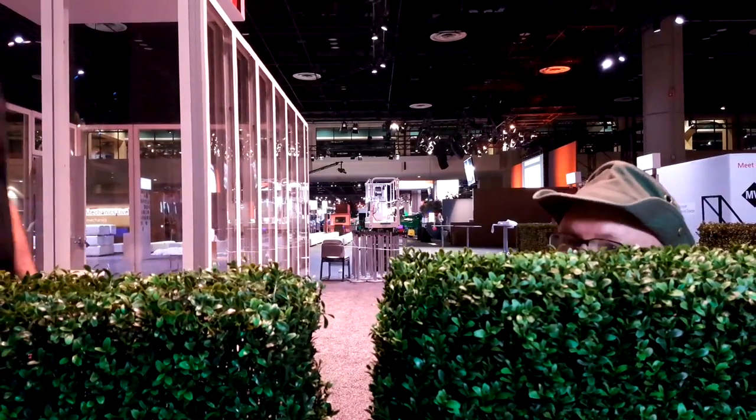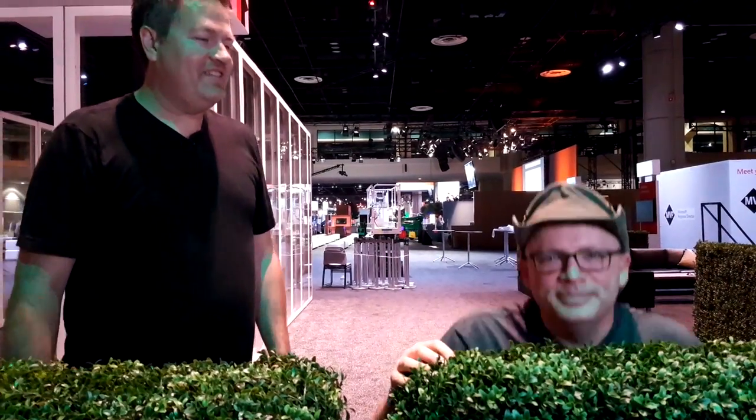What the heck are you doing? You really wanted to be part of Home Improvement, didn't you? I did — I missed the audition. We actually have hedges. These ones are prickly — they're a little fake. The park ones were real.